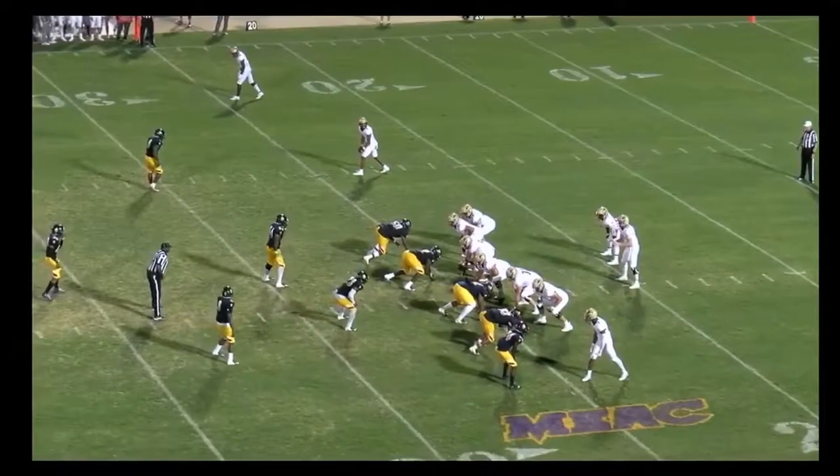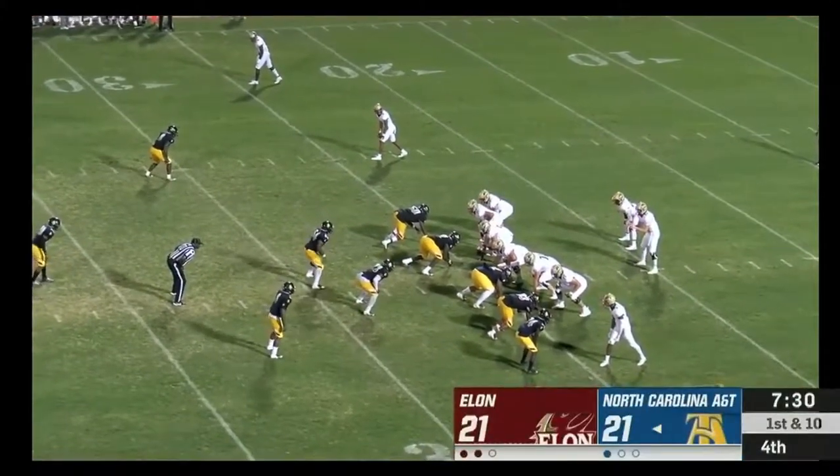And the big defensive stand. Davis Cheek in the gun.